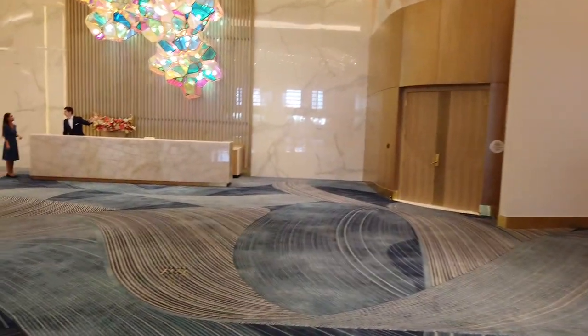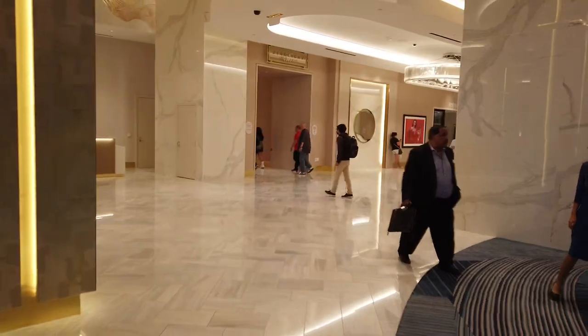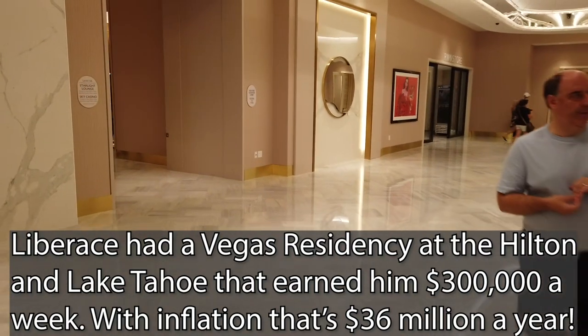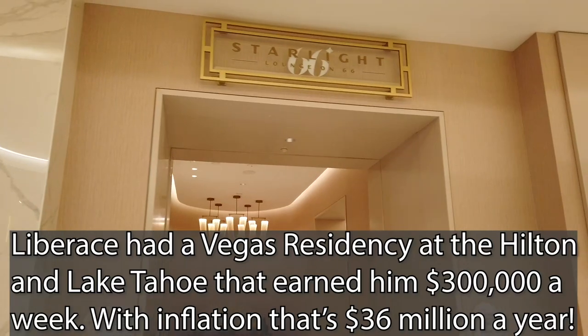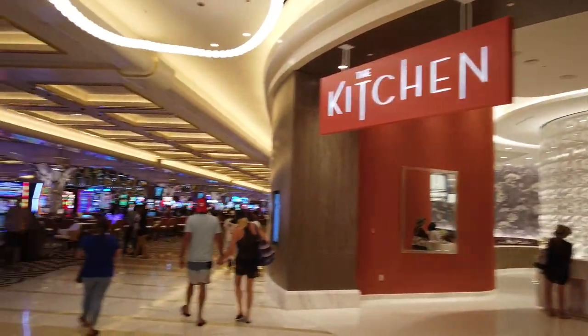We're going to go back in through the casino and continue our loop. The Starlight Lounge is over this way too — we're going to have to try that out. Probably really expensive drinks, but we'll find out when we get there. Continuing our tour from the kitchen area.